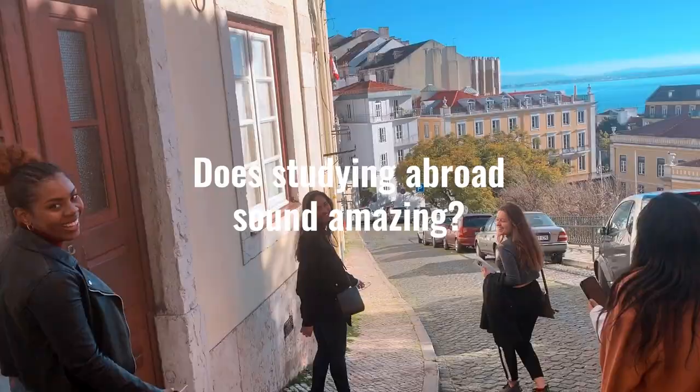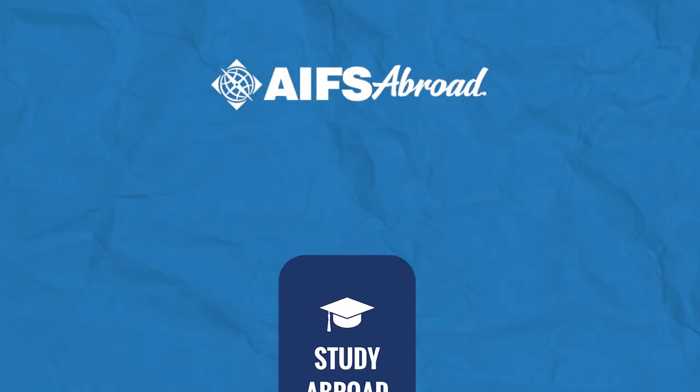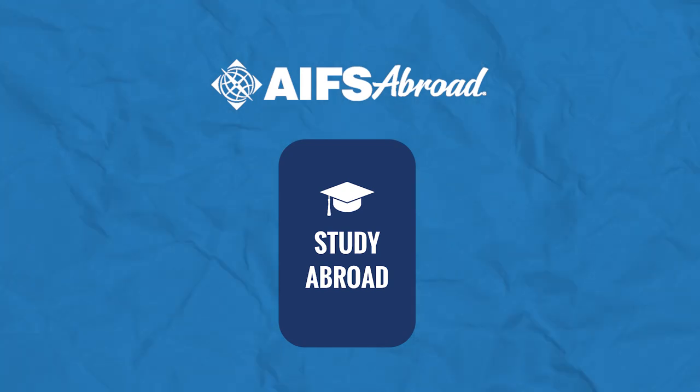Does studying abroad sound amazing, but you're not sure how it works or where to start? Hi, I'm Caitlin with AIFS Abroad and I'm here to demystify the application process for you. Whether you're ready to apply now or still weighing your options, you'll know exactly what to expect by the end of this video. Let's jump right into how to apply to study abroad.